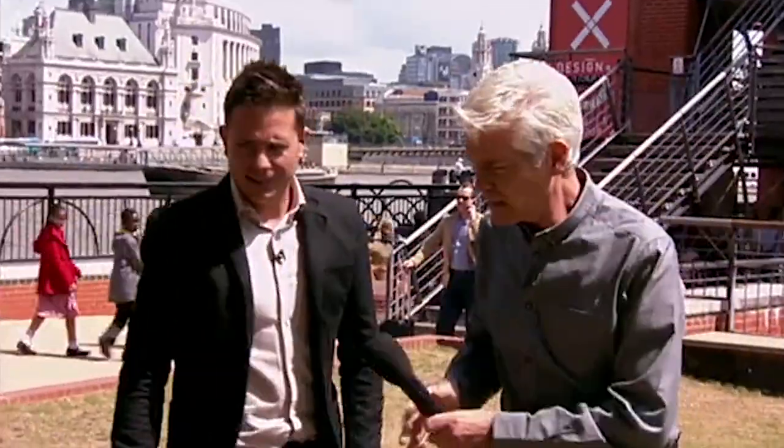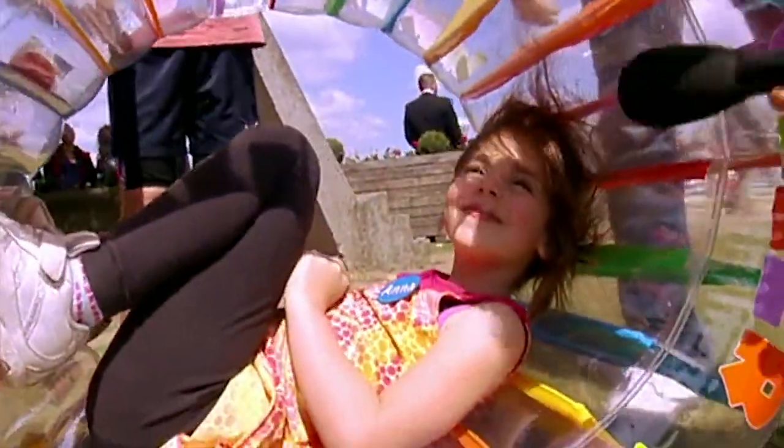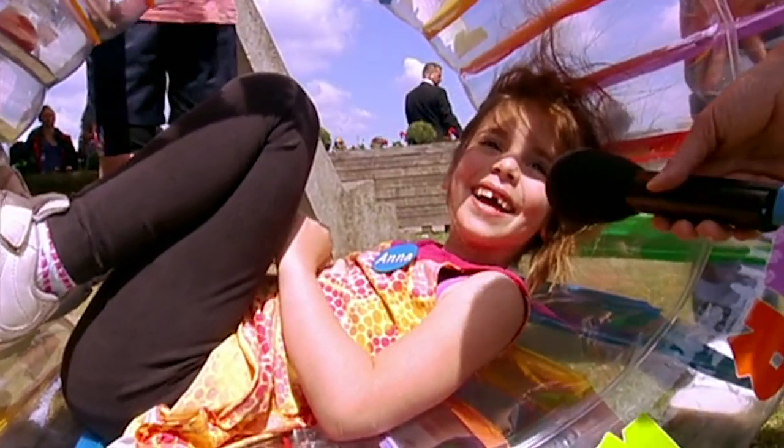Are you enjoying it? It's alright, good fun? Yeah. And you're the one that's in here so I really ought to be talking to you, Anna. Is it fun? Yeah. And you haven't been sick yet? No.